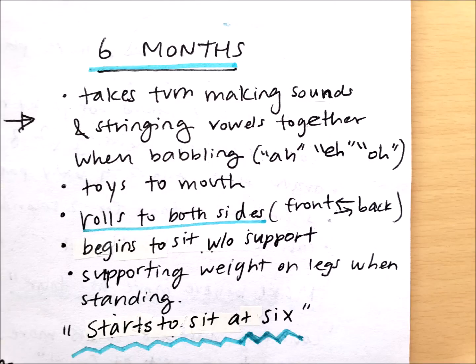At six months, children are starting to take turns making sounds and stringing vowels together when babbling, for sounds such as 'ah' and 'oh.' A six-month-old I work with right now is really exploring the environment with his mouth — hands and toys all going to the mouth. He's starting to sit up without support, rolling to both sides front to back and back to front, and if held up he'll start to stand with his legs supported. My rhyme: starts to sit at six months.